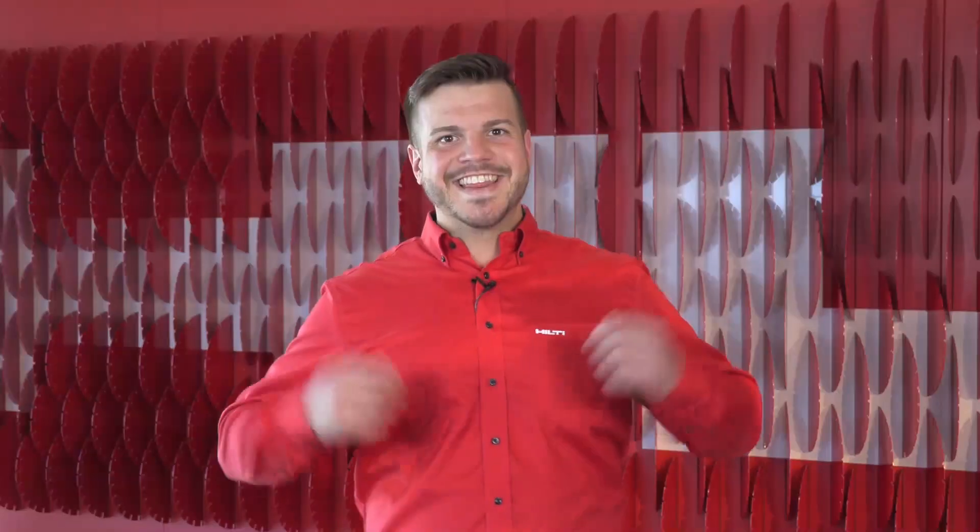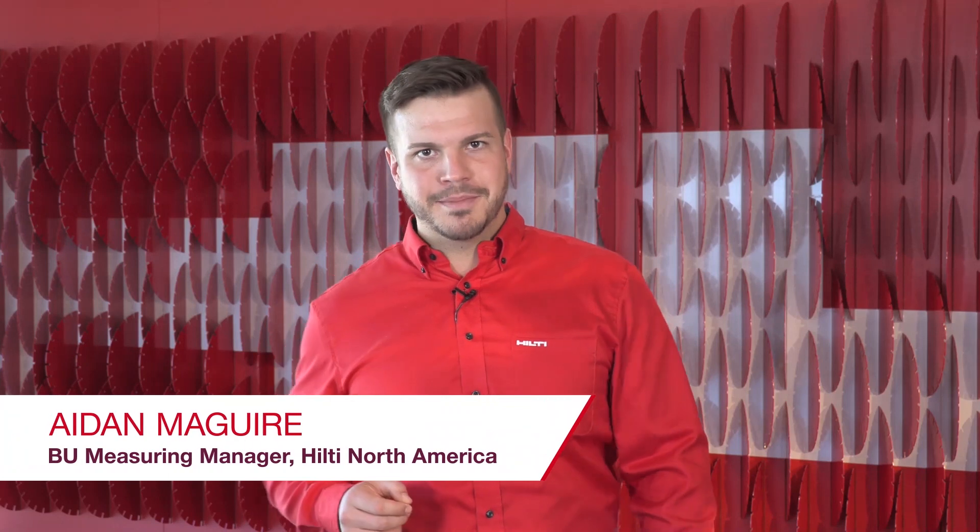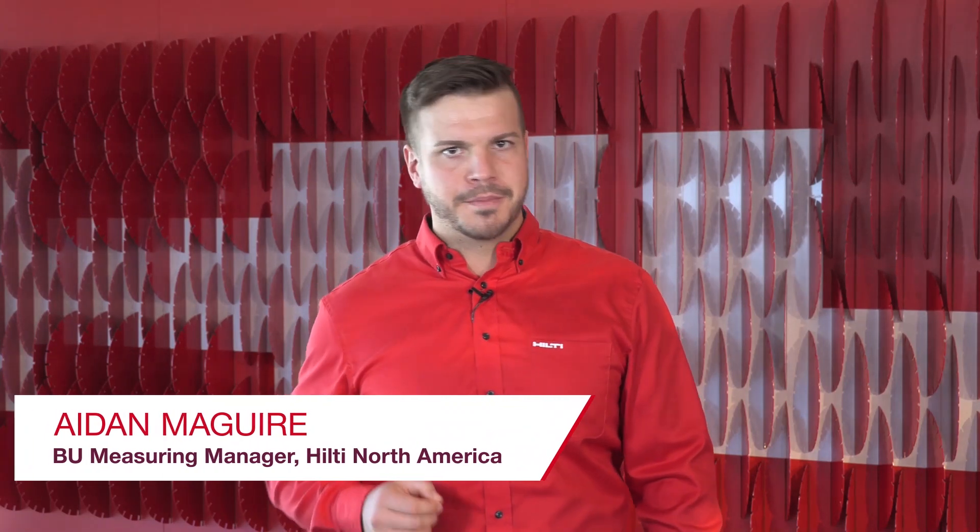With our deep knowledge of construction applications and pain points on job sites, we will quickly make a difference for our customers. J-Bot is an easy-to-use system that will require minimal training. To go through more details on how J-Bot works, I'll turn it over to Aidan McGuire, Business Unit Manager for Measuring Systems in North America. Thank you, Raphael. My name is Aidan McGuire, Business Unit Manager for Measuring Systems.